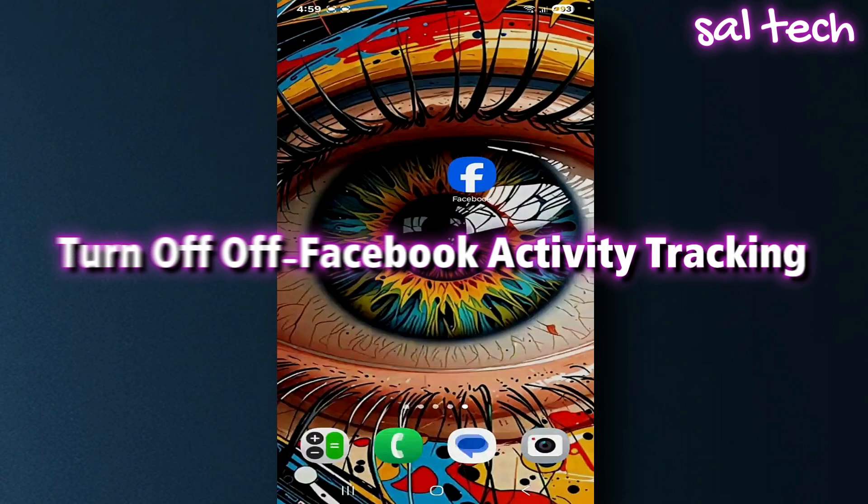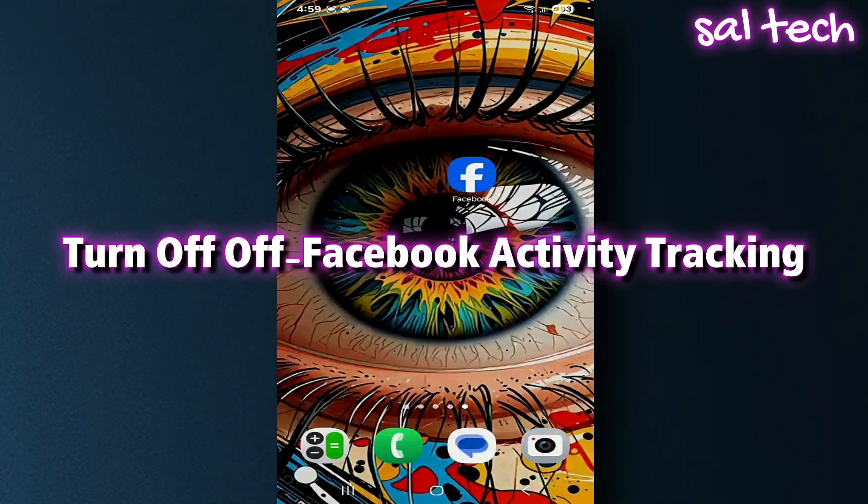First, turn off Off-Facebook Activity tracking. Facebook monitors you even when you're outside the app. Every time you visit a website or open an app that works with Facebook, it sends a full report about you to Facebook.